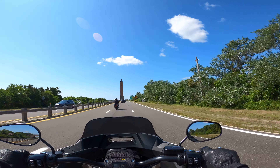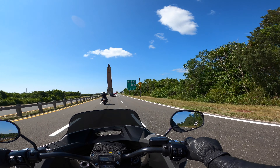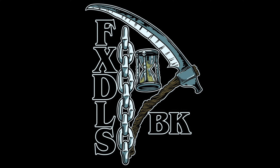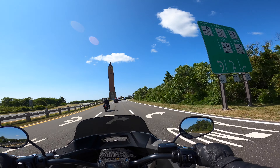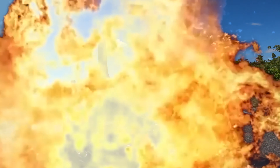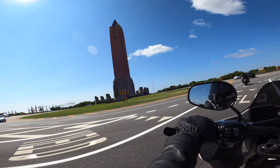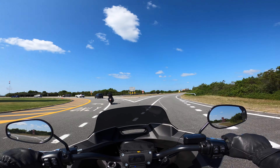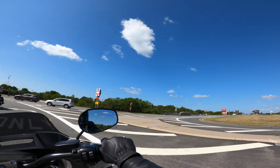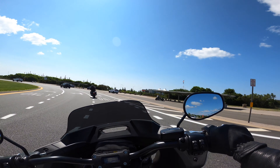The Lowrider ST handle is closer to an FXR than a Dyna. FXDLS Brooklyn is back in the building — or should I say FXLRST Brooklyn is back in the building — as we peel through the most dangerous roundabout in Long Island. Continuing a little ride with the old man who is on the 2001 Dyna Superglide Sport.